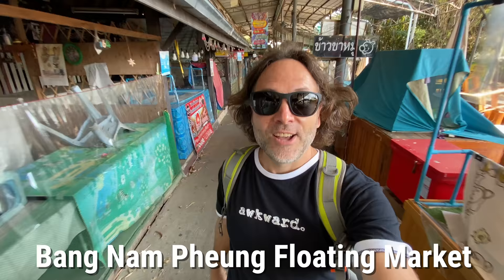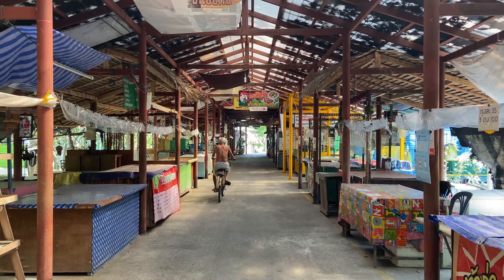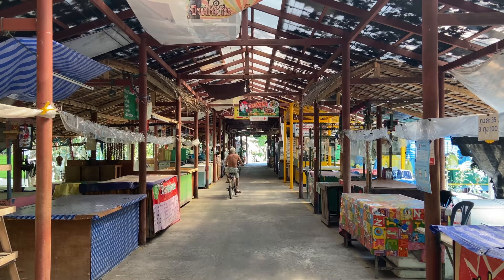We stopped in here at the Bang Ka Chao floating market, also known as the Bang Nam Pung floating market. There's just row after row of stalls. I'm sure in normal times this place is hopping on a weekend. We're definitely putting it on our list to come back and check it out. I'll leave a Google Maps link in the description. It goes on forever back there.